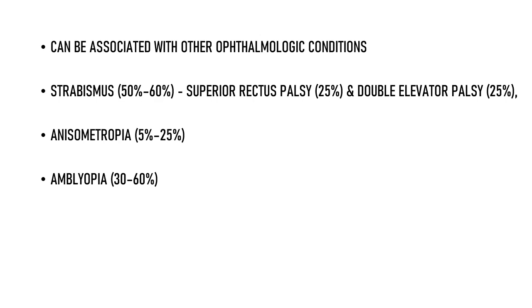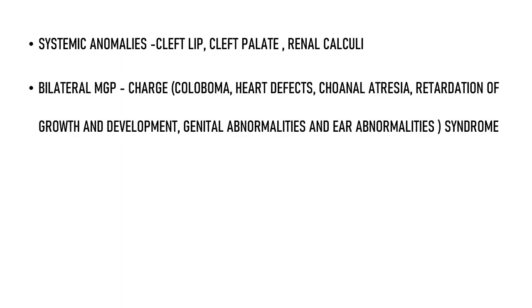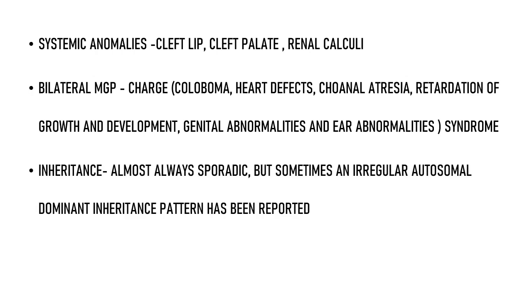Other reported associations are Morning Glory anomaly and Duane's Retraction syndrome. Very rarely, systemic anomalies have also been reported, including cleft lip, cleft palate, and renal calculi. In some bilateral MGP cases, CHARGE syndrome was also reported. Regarding inheritance, MGP is almost always sporadic, but sometimes an irregular autosomal dominant inheritance pattern has been reported. It is an involuntary condition — the patient cannot control it.